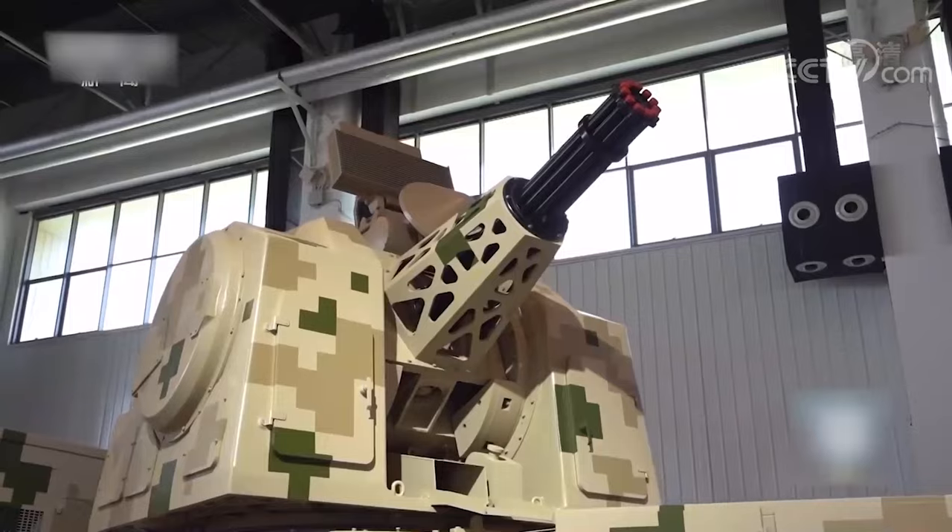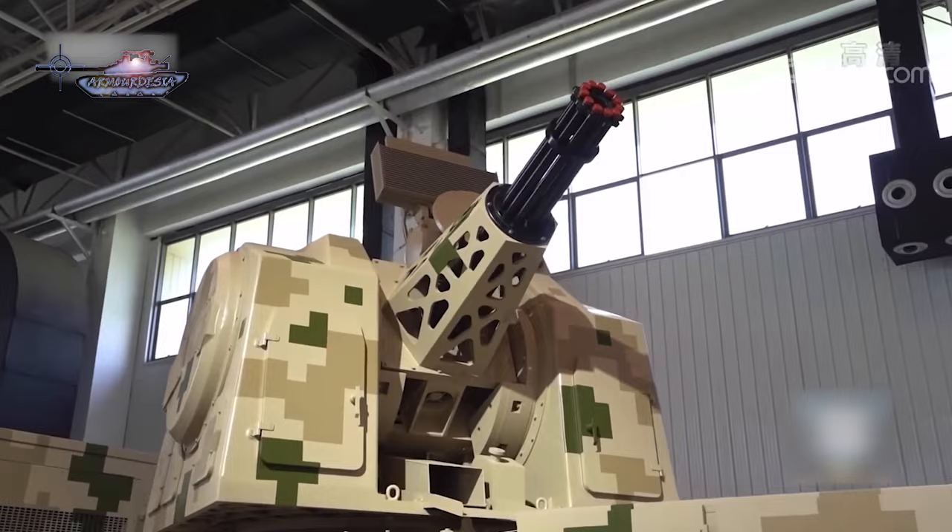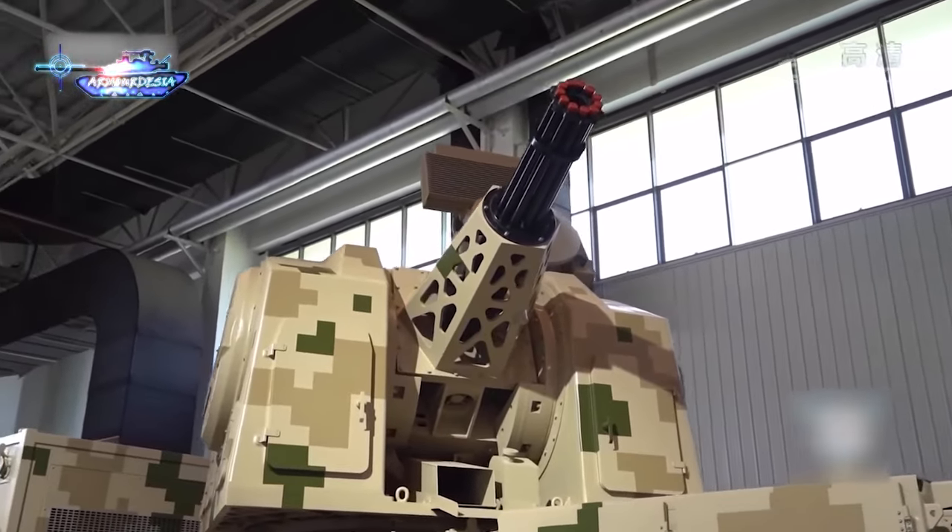The system consists of a remotely operated turret armed with an 11-barrel 30mm Gatling gun, which is mounted on a two-axle trailer.